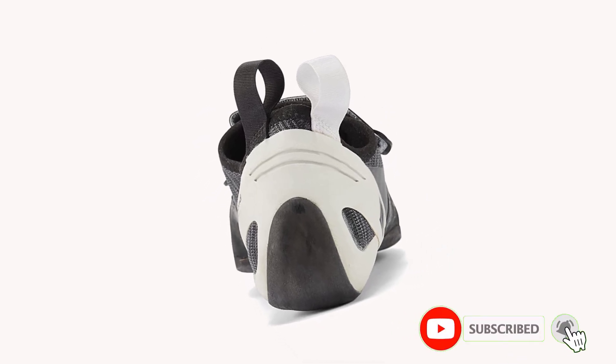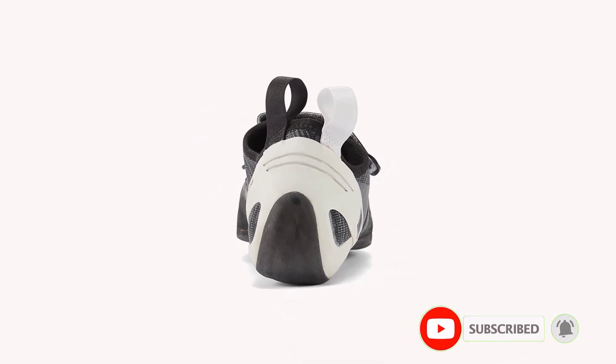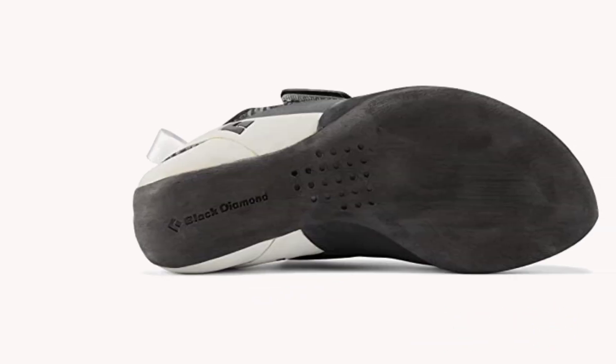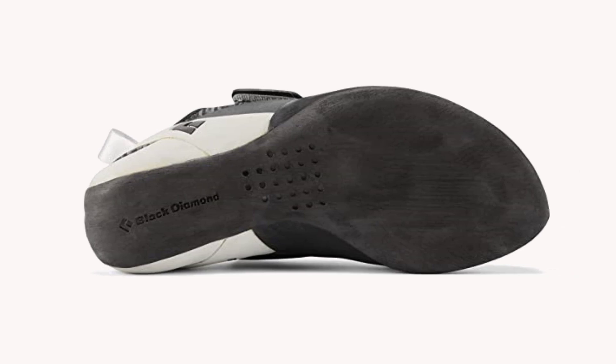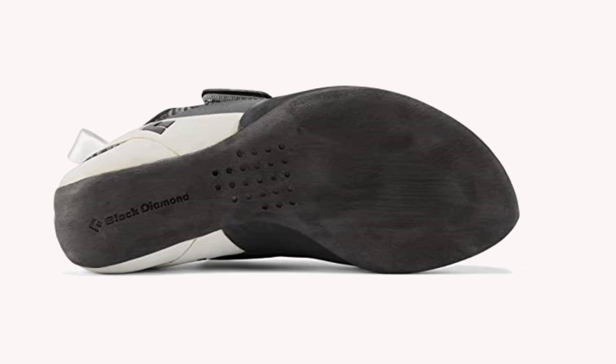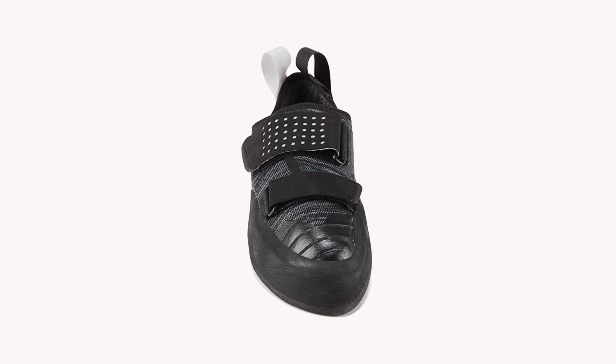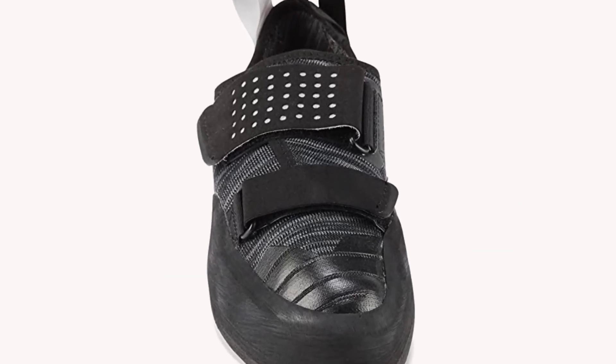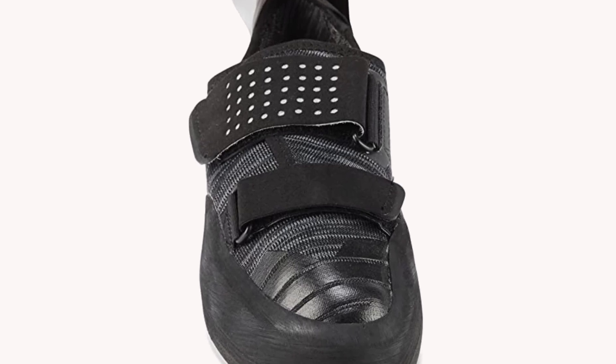The innovative engineered knit technology is on full display with the two-strap Velcro that provides excellent breathability. It also comes with toe and heel hooking, which helps in scaling angled roofs quickly. The shoe's downturn and strong beak will give you a lot of room even on tiny edges and nubbins.